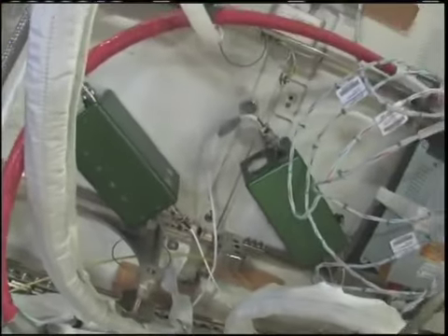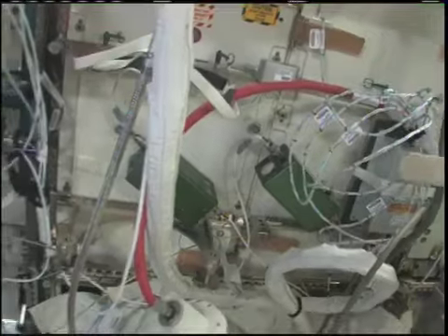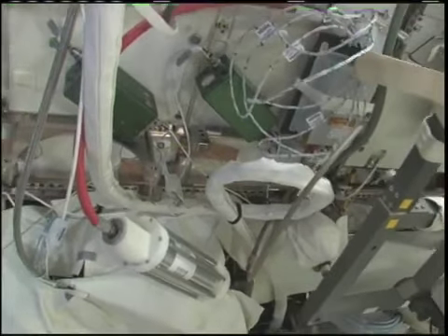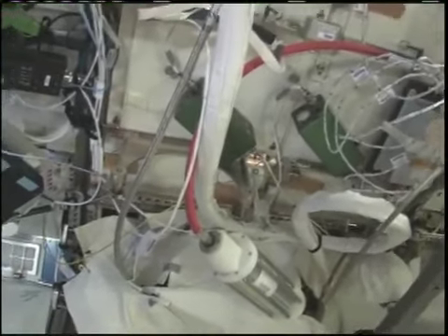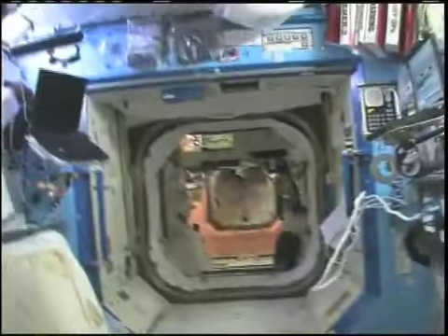We send the urine through here and then it goes into the urine processing assembly, which is not working perfectly right now. That's for the urine that comes from the Russian segment, from our main toilet. But this other toilet that we just saw — the urine can come from there directly to here. It gets distilled and processed to pure water, which we can drink, or it can be made into oxygen or used for other things.